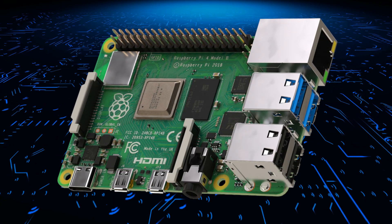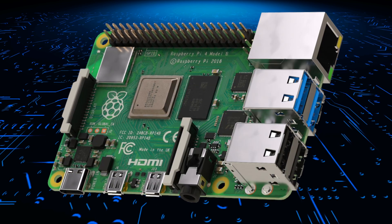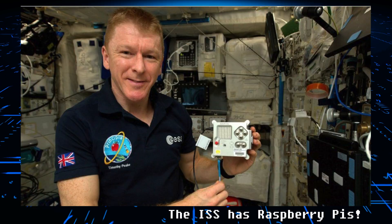So, what exactly is the Raspberry Pi? It's a small British-made computer that was originally developed for education, but has since become popular with hobbyists and professionals alike.